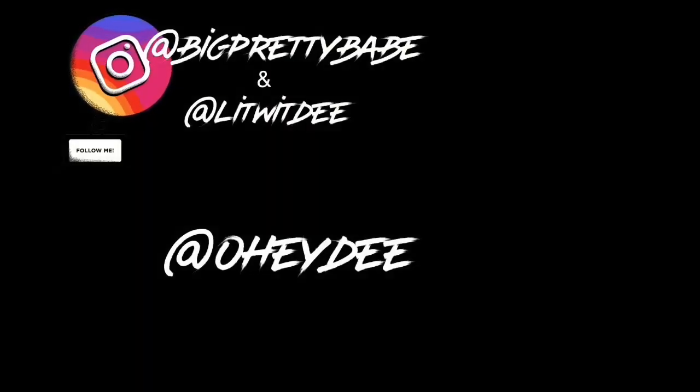This is the end of the Rebdolls haul! Please like, subscribe, and comment — let me know if you liked it or what I need to do better for the next video. Make sure y'all follow me on all my social medias. I love y'all!